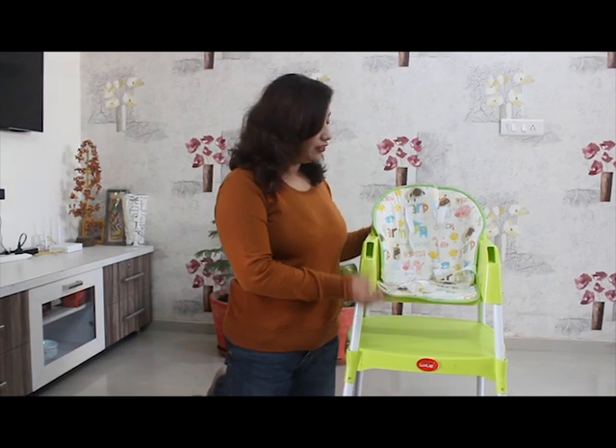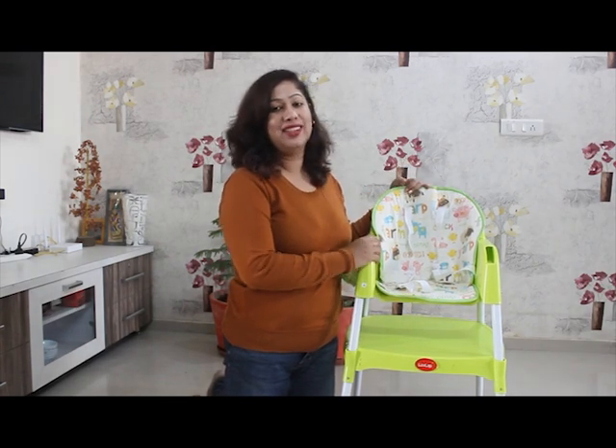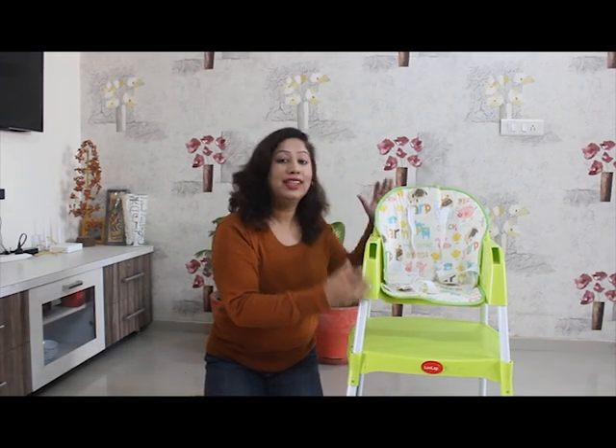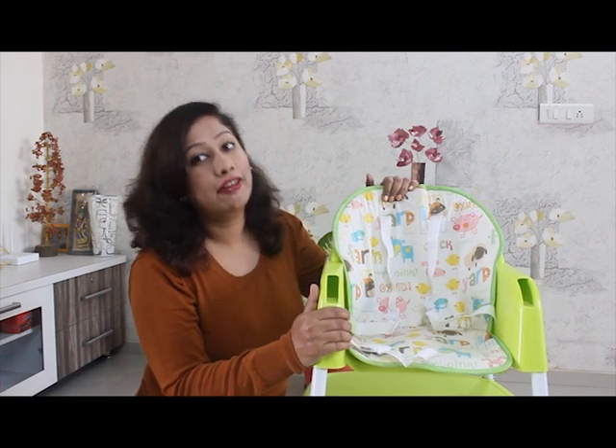The color is very attractive — it is in bright green, and Samayra used to love its color. The product is certified by European standards. When we ordered it online, it was unassembled with different parts in the box. But we were so impressed — this is the kind of product you can assemble very easily in just 5-10 minutes. We did need the instruction manual, which is also included.